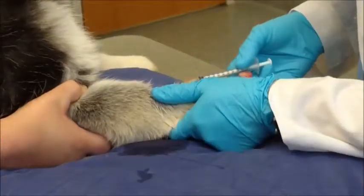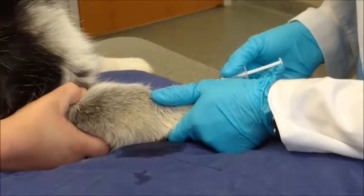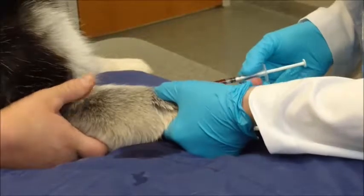The next step is getting a small blood sample to check the percentage of red blood cells in Leela's blood to assure that she is not anemic.